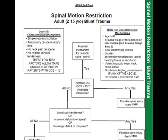Also discuss the low-risk mechanisms — cases where you're probably not going to apply spinal motion restriction. These include simple rear-end collisions, patients walking around on scene, no neck pain on scene, and no midline cervical tenderness. These protocols are not necessarily rigid; use them like any other diagnostic tool. We need to treat the entire patient and not just one particular set of criteria.